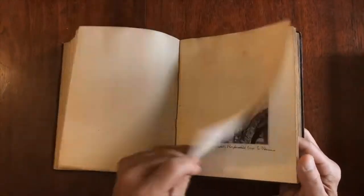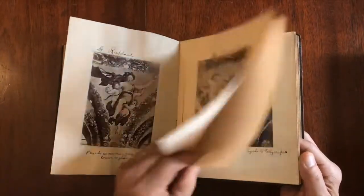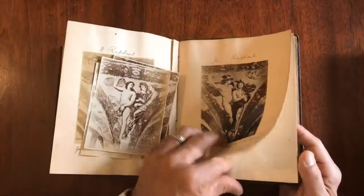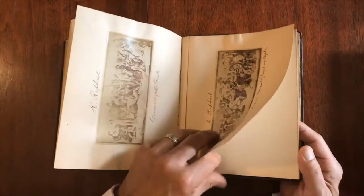I think that's the end of them. Actually, let's just keep going through some blank pages — yes, here are some more. There are a couple of loose ones here as well.